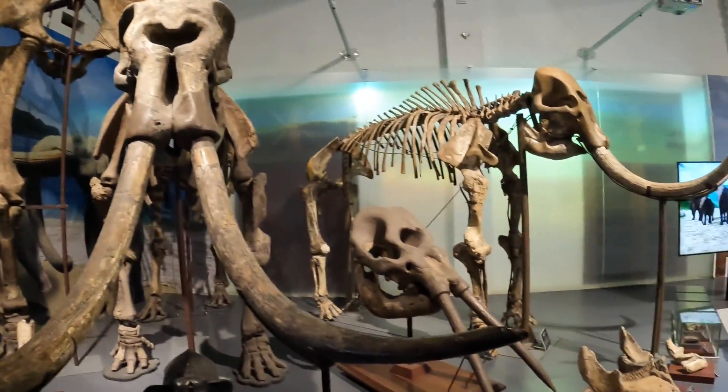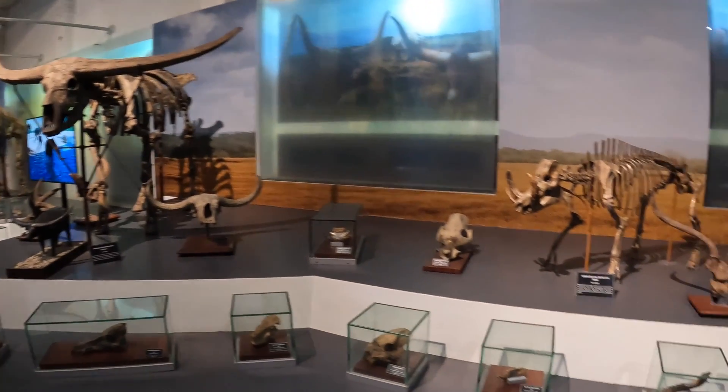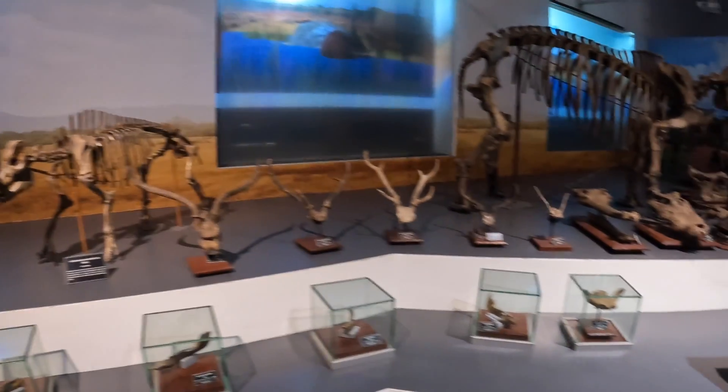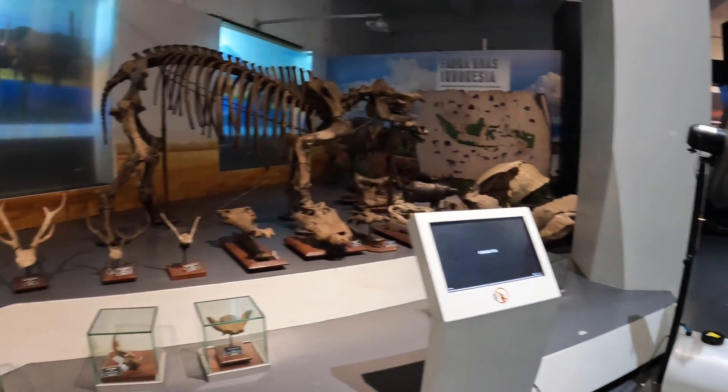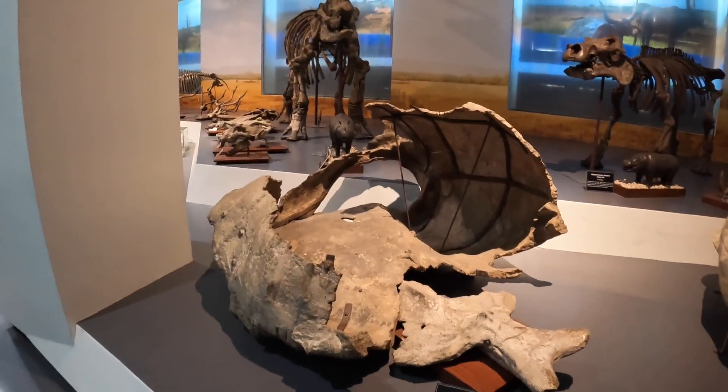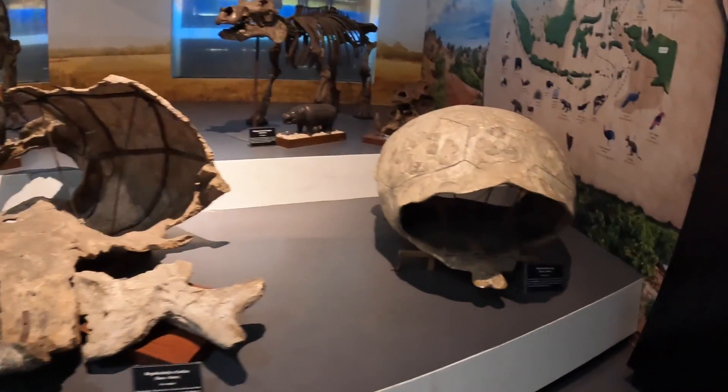A lot of bones here. This thing is huge — oh my god, that would just rip a human's leg off. This one too.